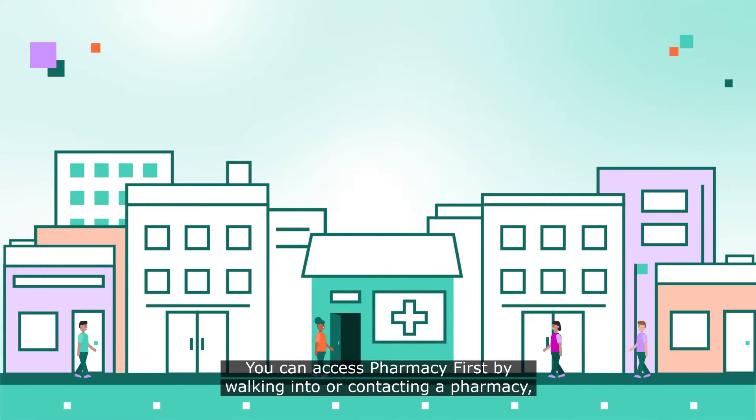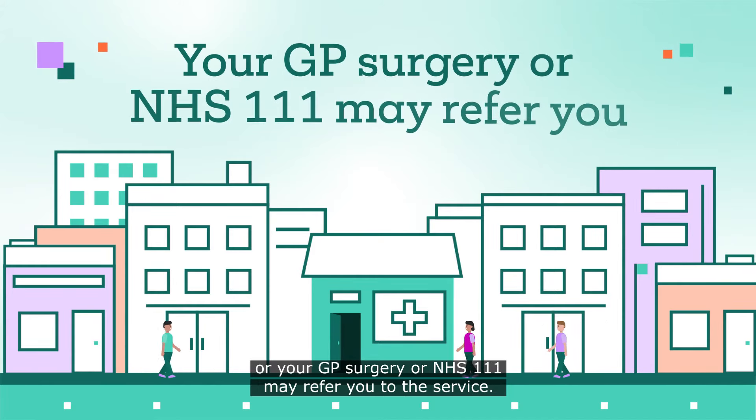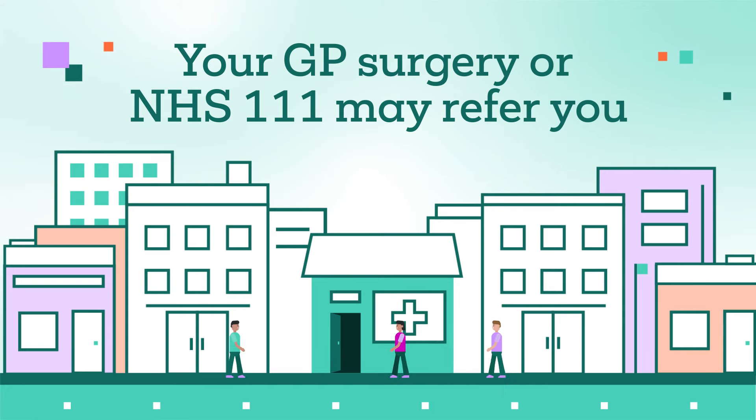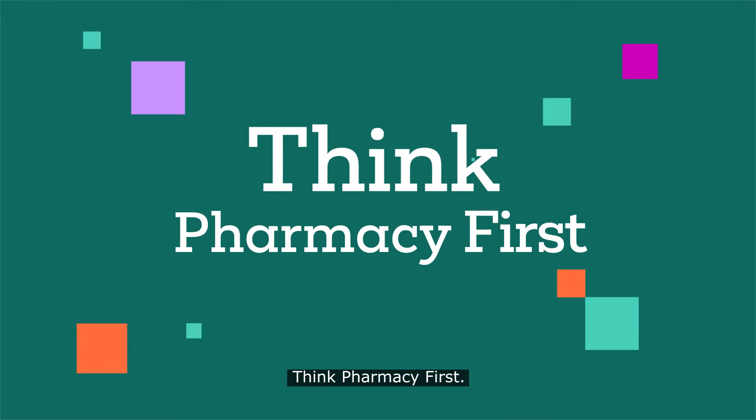You can access Pharmacy First by walking into or contacting a pharmacy, or your GP surgery or NHS 111 may refer you to the service, giving you faster access to healthcare advice and treatment. Think Pharmacy First.